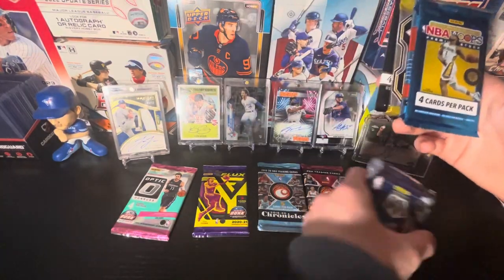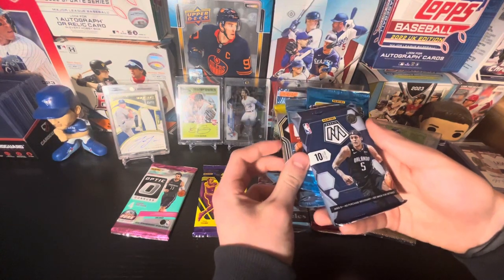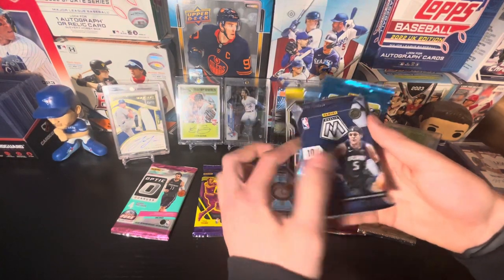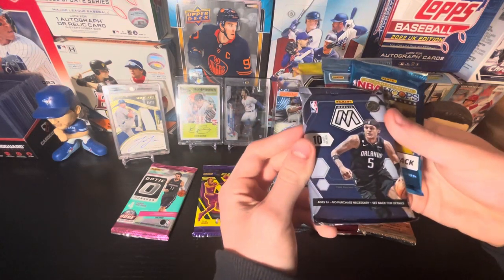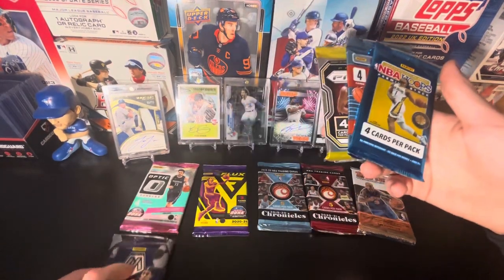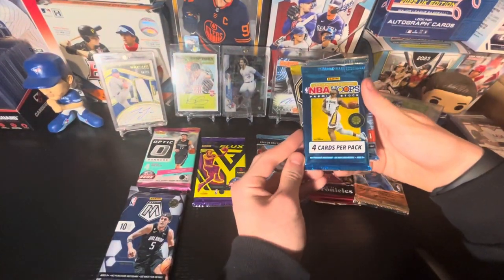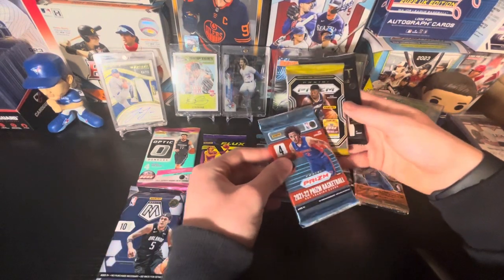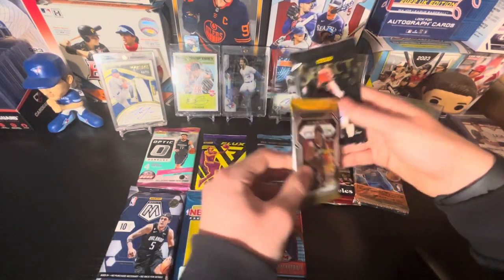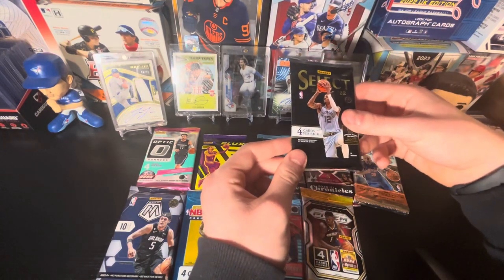One in two packs have that. We got a Mosaic — not sure what year, I apologize for that. We got a Hoops pack from 2019-20, a 2021-22 Prizm, a 2020-21 Prizm, and a 2021-22 Select. So yeah, just trying to 10 packs here — I was pretty sure we got 10.